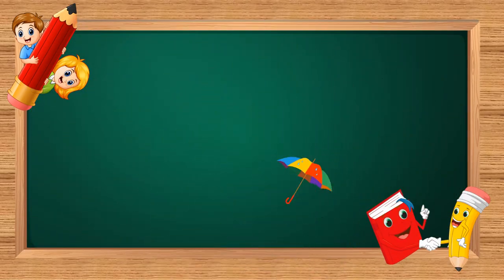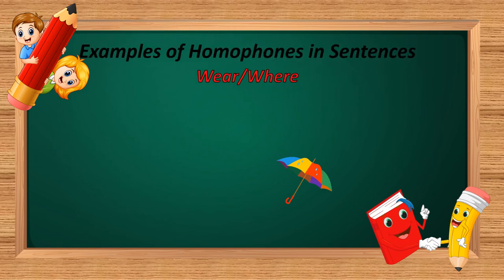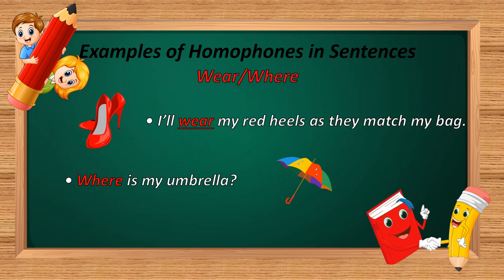The next homophone is 'wear' and 'where.' W-E-A-R and W-H-E-R-E. Example: 'I will wear my red heels as they match my bag.' And: 'Where is my umbrella?' In the first sentence, W-E-A-R is used — meaning to put on clothing. In the second sentence, W-H-E-R-E is used — meaning to talk about a location.